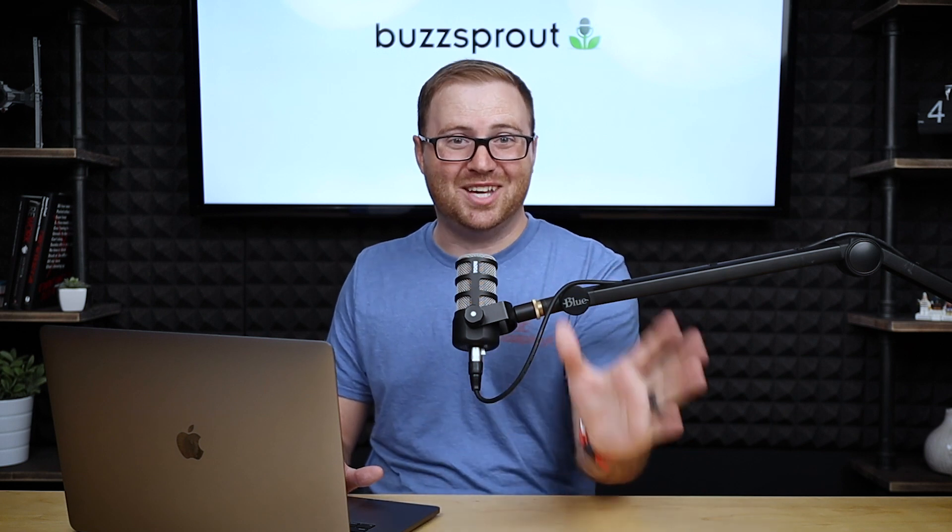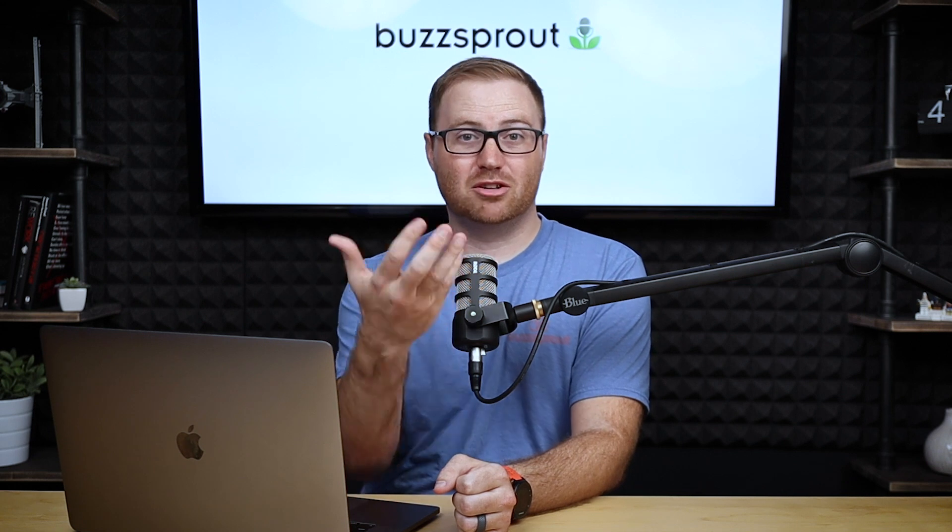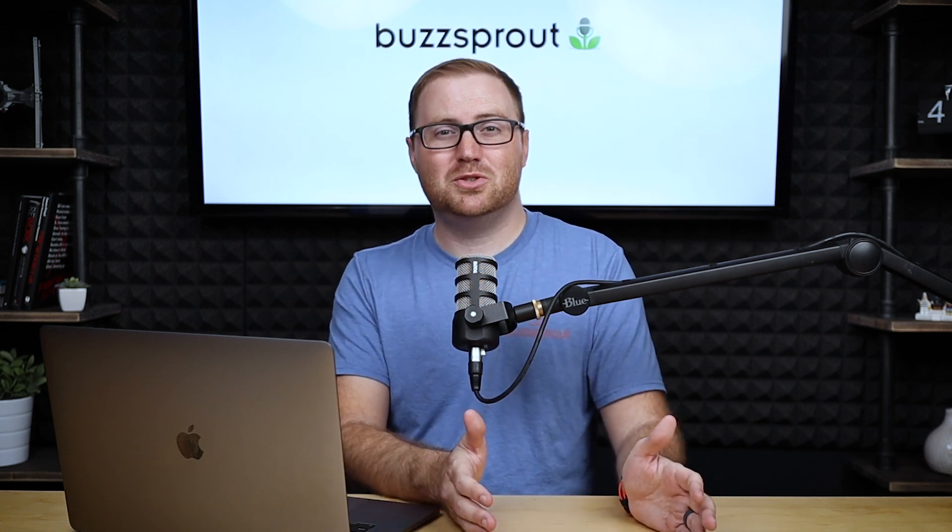Yes. The answer is yes — you can absolutely podcast with your phone and a set of headphones. We're going to talk about the gear you need to record your podcast episodes, and then the software options available to edit those episodes so you can upload them to your podcast host.